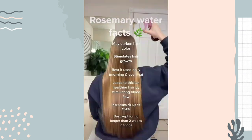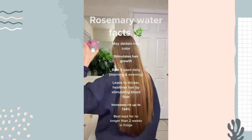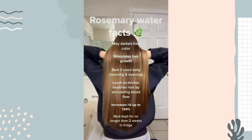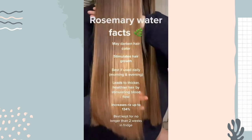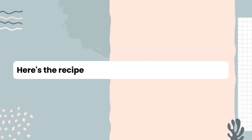Rosemary water can also be used for faster hair growth. It may darken your hair color, stimulates hair growth, and is best used daily. It leads to thicker, healthier hair and should be kept no longer than two weeks in the fridge. Rosemary water can contribute to a healthier scalp by balancing oil production and preventing dandruff, creating a favorable environment for hair growth.